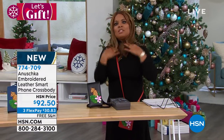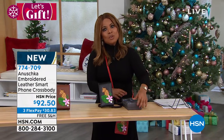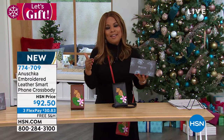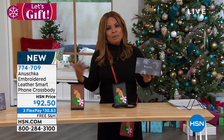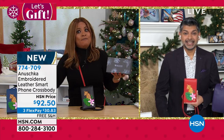Most of us are looking for Christmas gifts, and with flex pay and this new offering — if you know someone who has been a collector of Anushka handbags — the big deal here is that we're doing worldwide premieres. We've never ever offered embroidered bags in the collection.